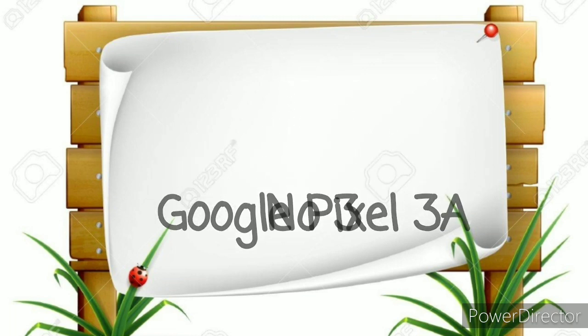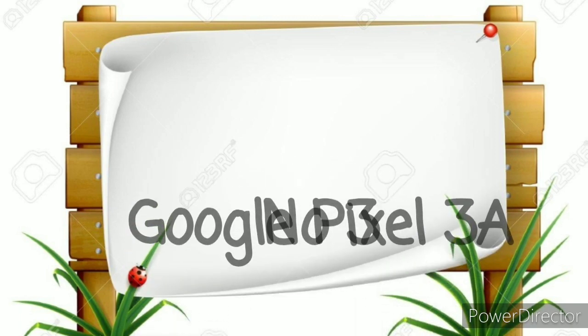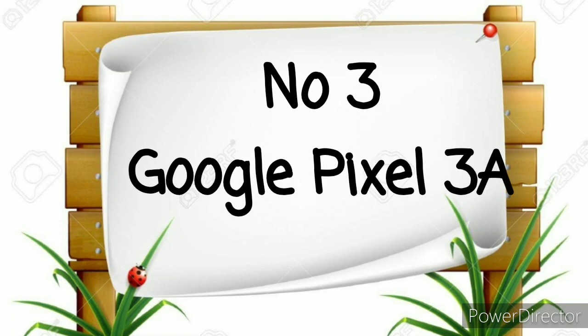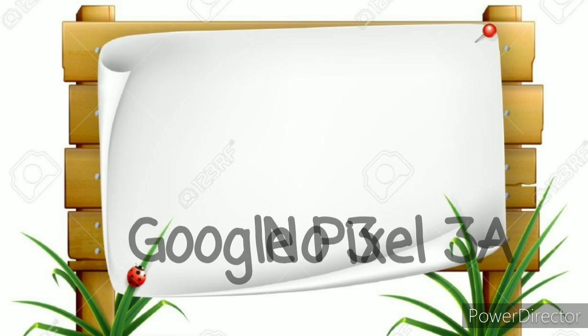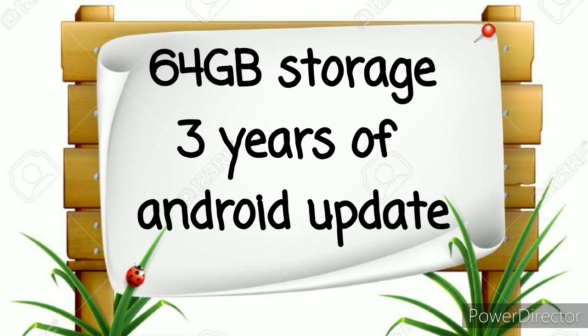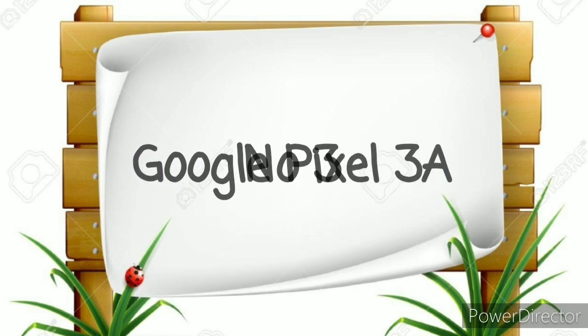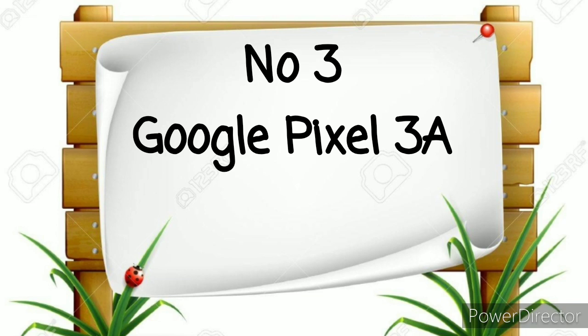Number 3: Google Pixel 3a — the best budget cheap phone. If you're unfamiliar with the brand, it's basically Google's way of setting the trends for the rest of the Android manufacturers, showing what could be if they put their minds to it. While the others in the Pixel lineup are really expensive, the Google Pixel 3a is not. The 64 GB model, which is the only one you can buy, will set you back around £399. Considering you're guaranteed at least three years of Android updates, it's certainly good value. Besides the updates, you get a best-in-class camera, snappy performance, free Google Photos cloud storage, and a great display. It doesn't get much better than that.